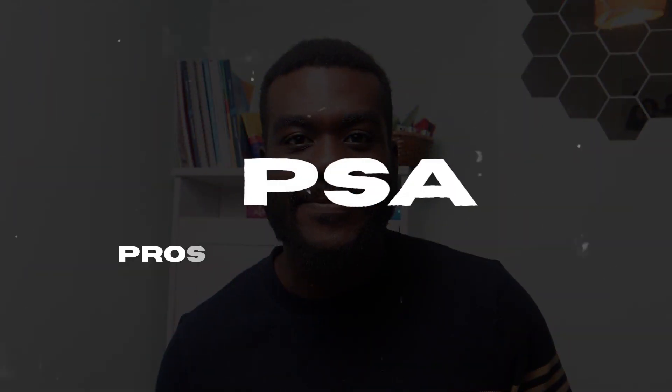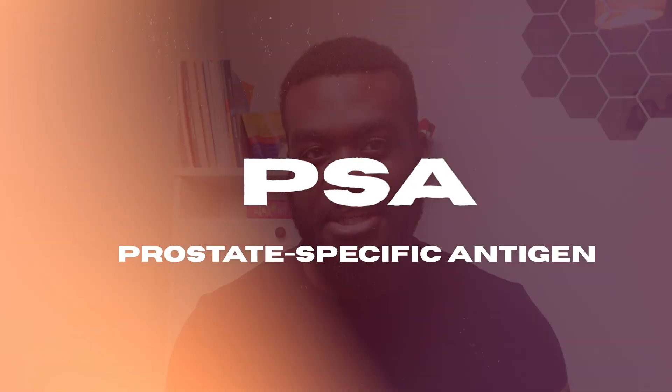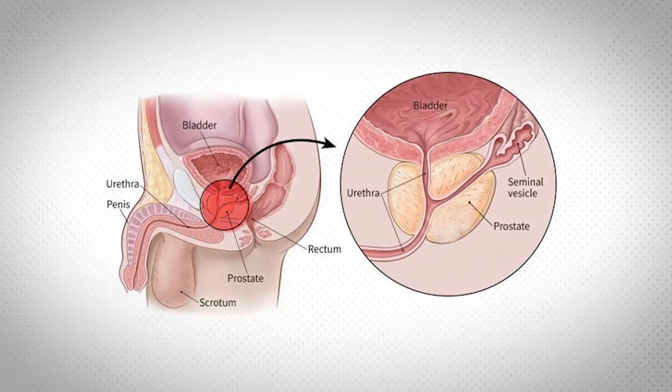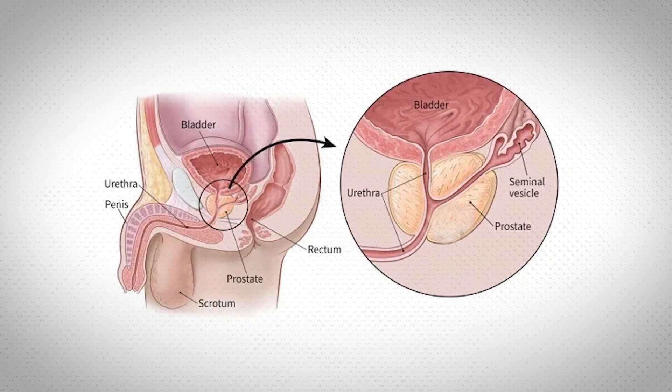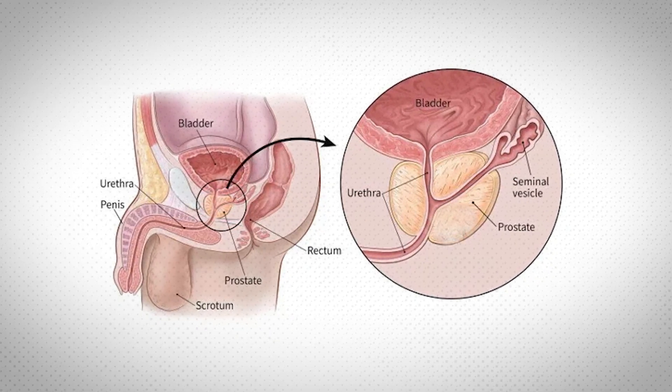Let's talk about the PSA blood test. PSA stands for prostate specific antigen — a protein created and made in your prostate gland — and the PSA blood test measures the level of this protein in your blood. The prostate is a gland around the size of a walnut, located right below the bladder. Problems with the prostate can affect the way you pass urine and can also affect sexual function.